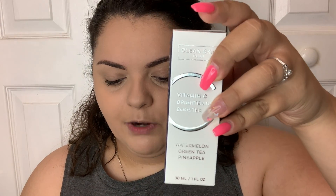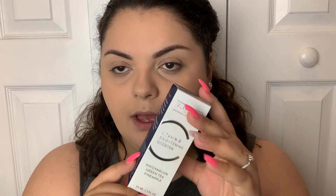So the first product is from the brand Clean Skin Club and it's a Vitamin C Brightening Booster serum. It's a full-size product. I've never heard of this brand and I don't really use vitamin C brightening boosters, but the price for a full-size is $49.95. It's about the size of my hand — a very nice glass bottle. It's one fluid ounce, so it's a pretty decent size for a serum.